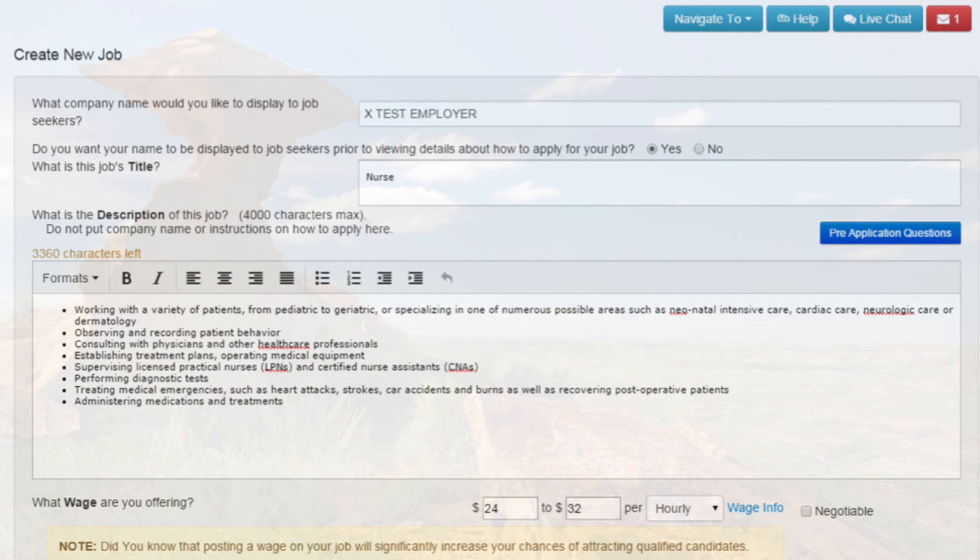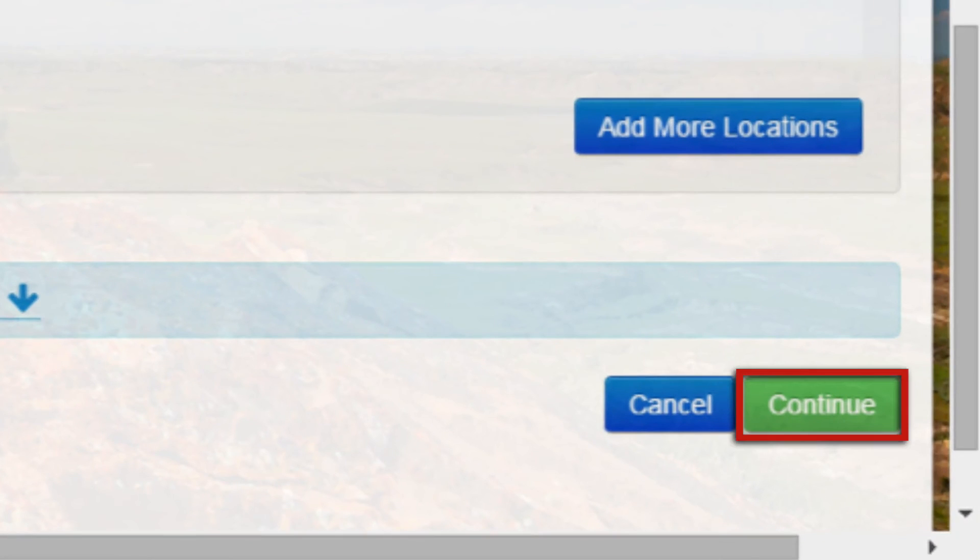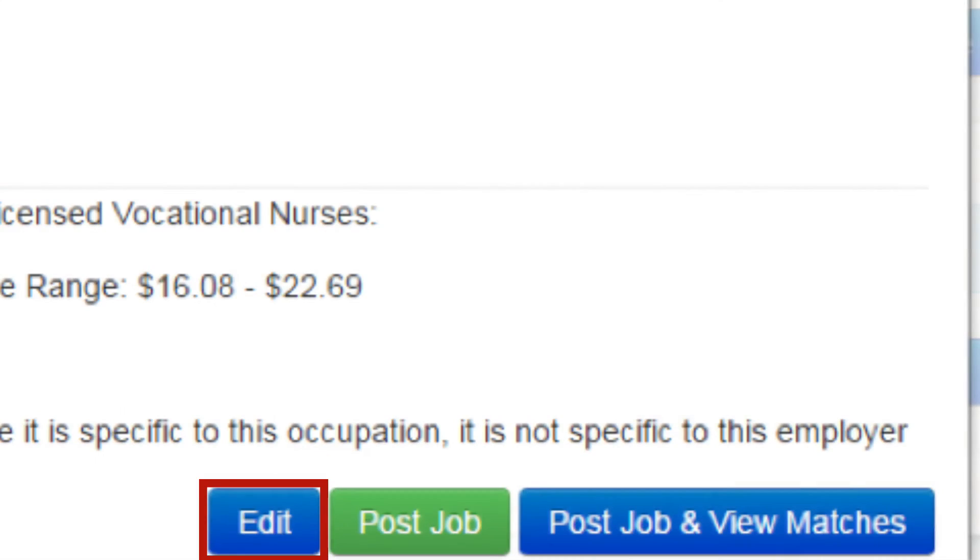You will then be provided with a preview screen where you can review and update any of the job information. After the information has been verified, scroll down and select Continue. If something needs to be corrected, click Edit.